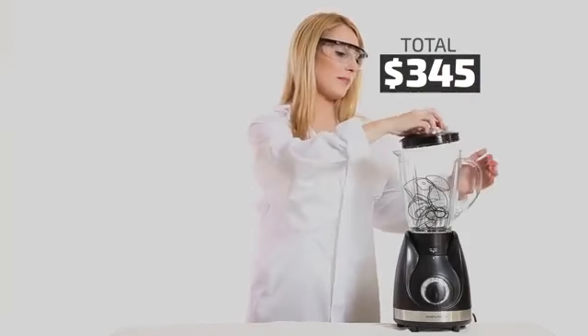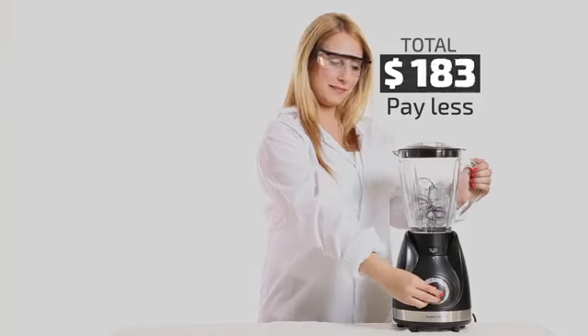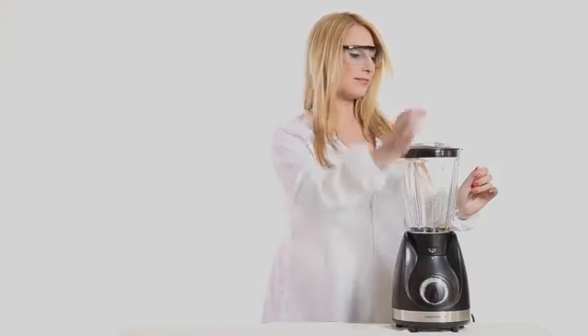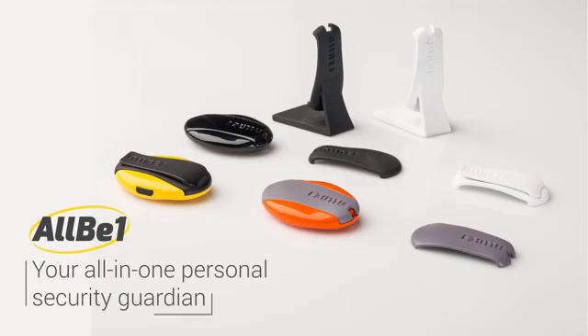But suppose you can have all of these in only one device. Yes, only one device that will protect all of the important things in your life. Well, there is. Meet AllB1, the all-in-one personal security guardian.